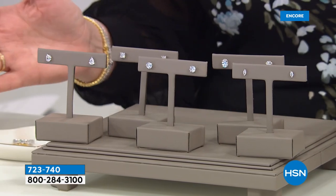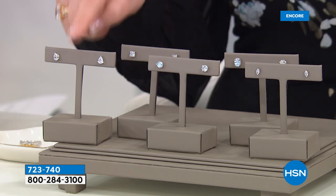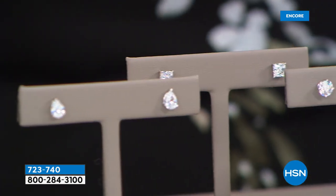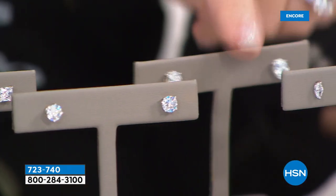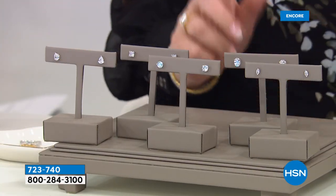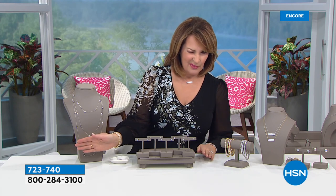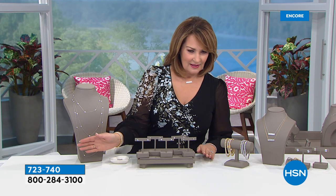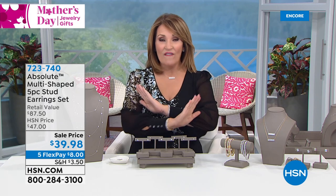I mean, if we were at $20 a pair — which would be amazing — $20, $40, $60, $80, $100 would be fabulous. What if we said $10 a pair? $10, $20, $30, $40, $50 would be ridiculous. Well, here's what's going to happen — they're not $20 a pair, they're not $10 a pair. You get all five individually boxed. $39.98 for five pairs! That's under $8 a pair. One FlexPay of $8 and we send you five pairs individually boxed.